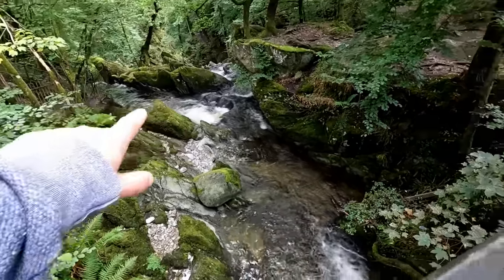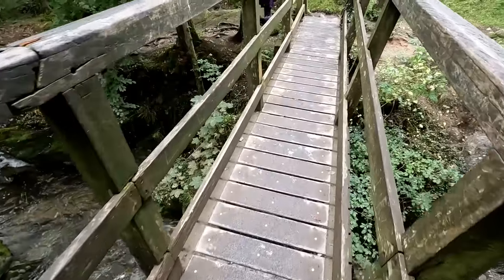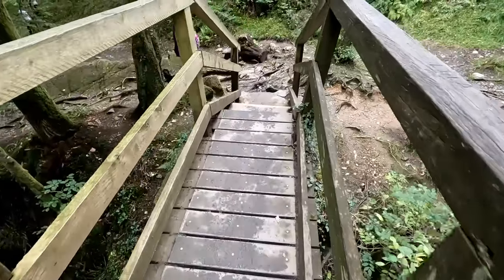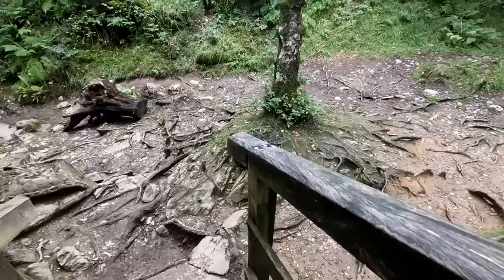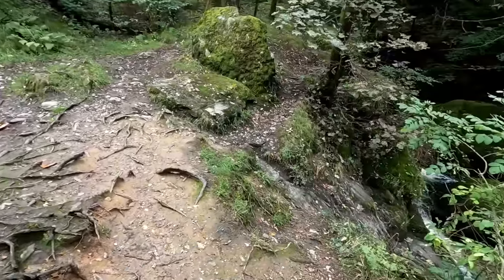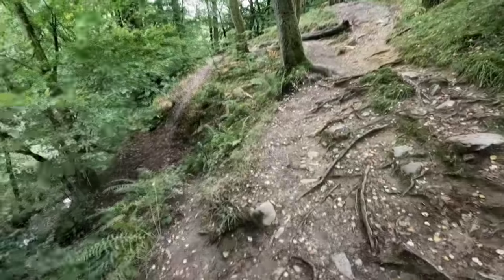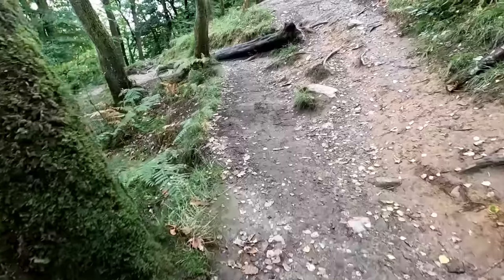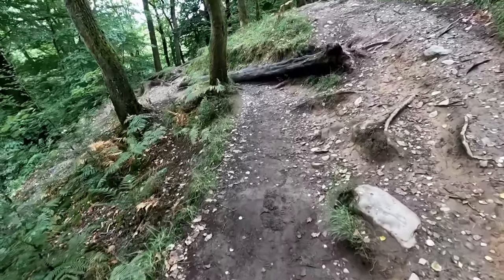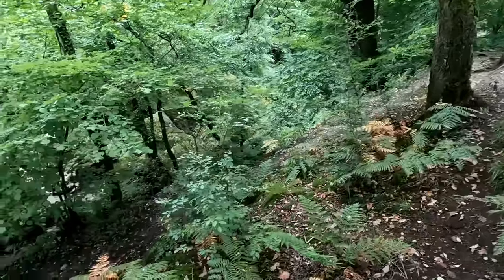That's the top of the falls there, and across the bridge we'll walk back down the other side into the town. Slightly less made-up footpath or track, but still an official right of way down the other side of the falls.